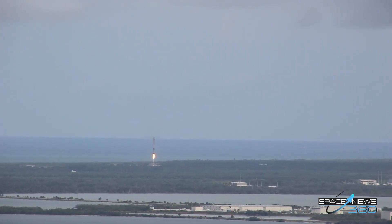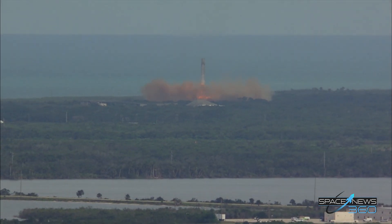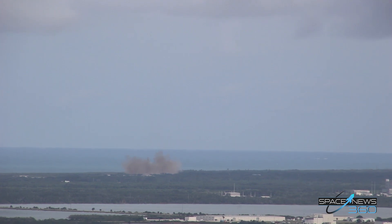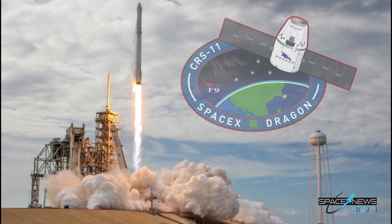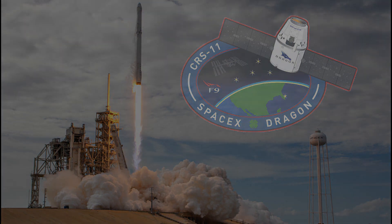Landing legs are deployed. LZ-1, the Falcon has landed. The first stage is back, just miles away from its launch point. Landing operators proceed with initial safing per procedure 11.100, section 3 on LZ-1 net.